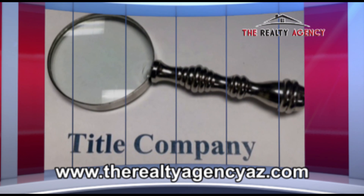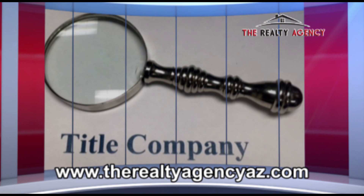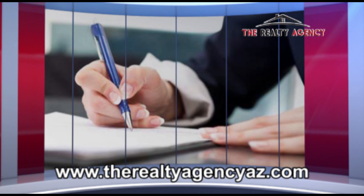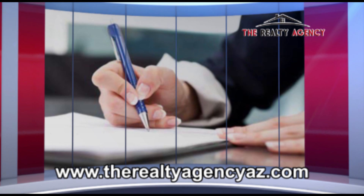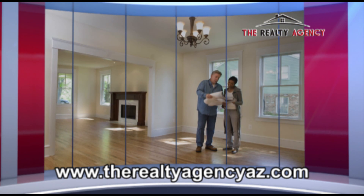Another party involved in the transaction will be the title company, ensuring that the property is free and clear of all liens before transferring to your name, the new owner. There are a few other important parties involved, such as a home inspector and appraiser.